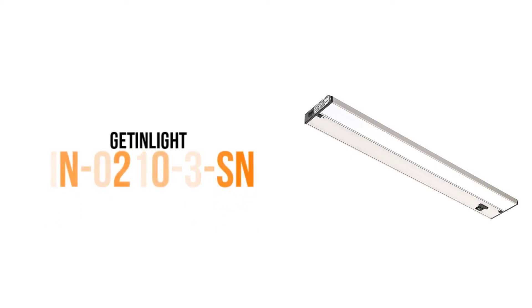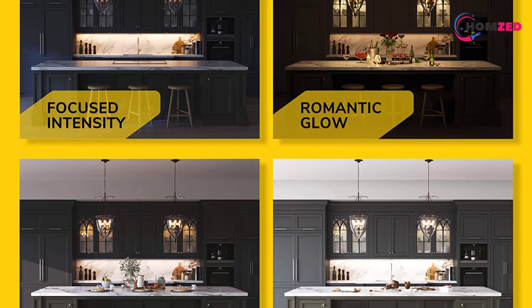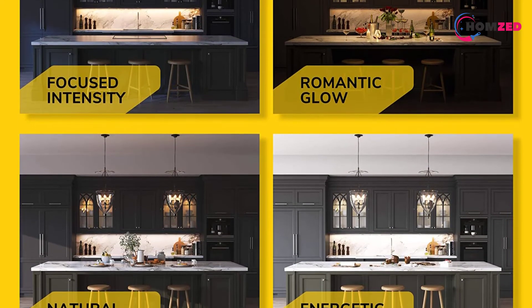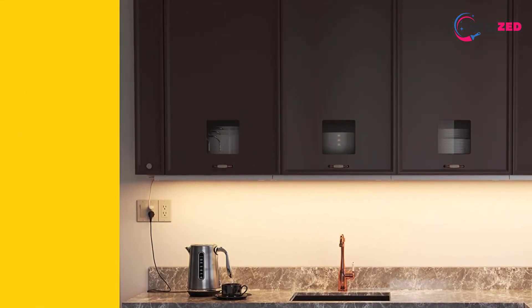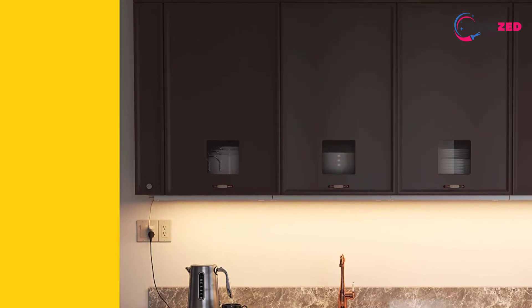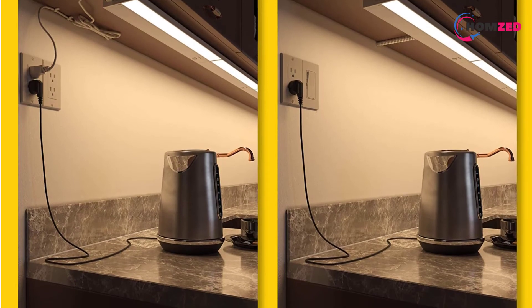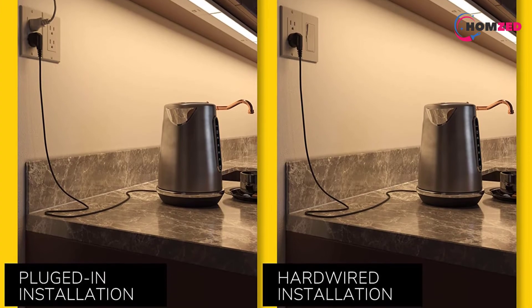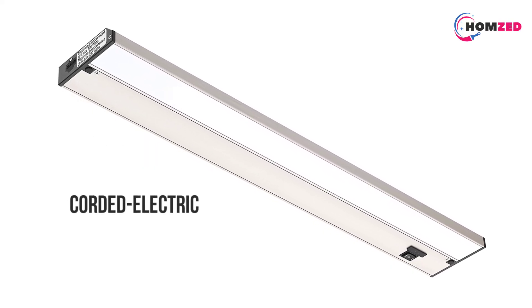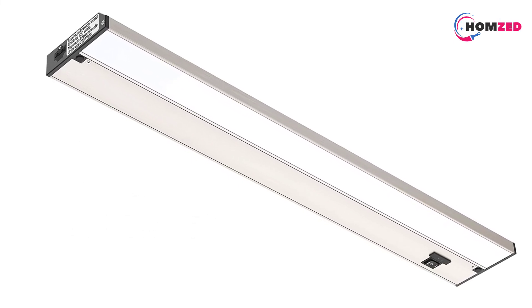Number one: Get In Light IN-0210-SN. This 24-inch LED light is an exceptional product that comes with three changeable color tones. Unlike any other product on the list, you get 2700K warm white, 3000K soft white, and 4000K bright white tones to suit mood and need. This dimmable light effectively works with Caseta and Alexa. Shaped linearly, it consumes 12 watts and is Energy Star certified.